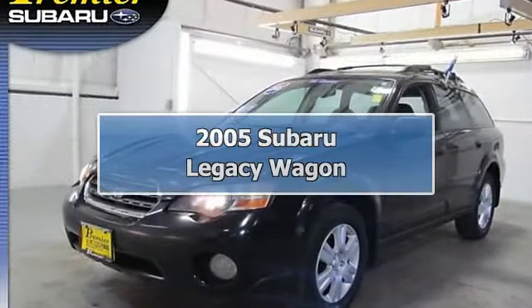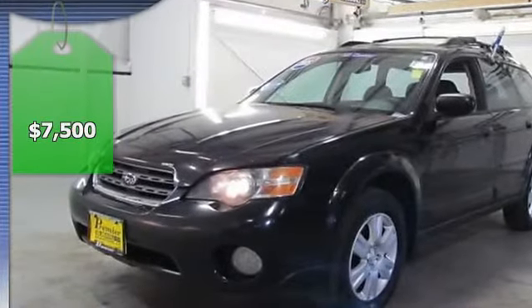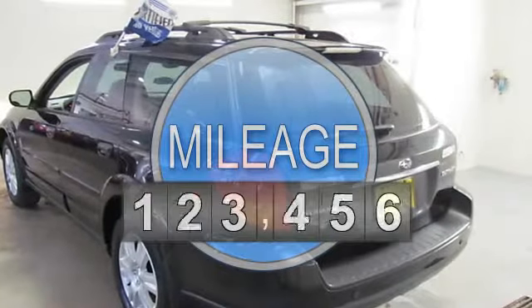Just traded by a long-time customer of the dealership. New head gaskets installed, 2.25L Phase 2 SOHC engine, 4-speed automatic with overdrive.